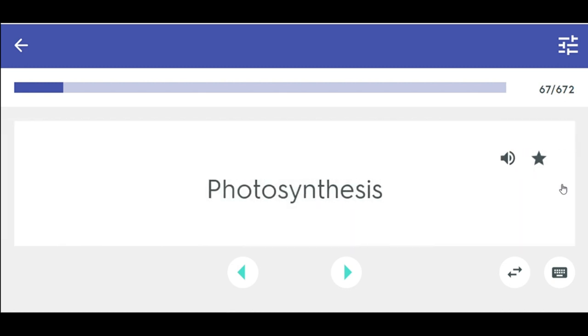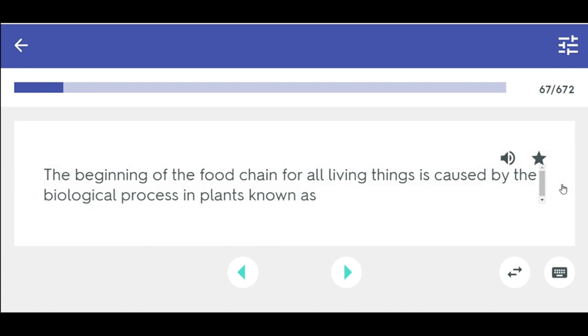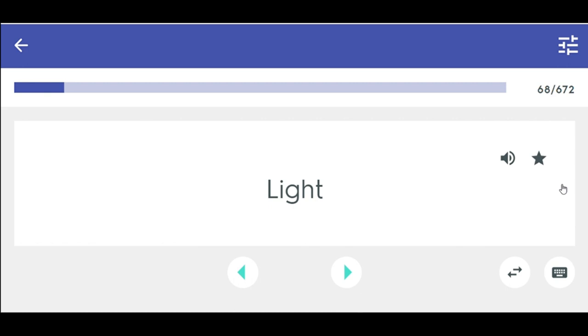Photosynthesis — the beginning of the food chain for all living things is caused by the biological process in plants known as photosynthesis. Photosynthesis can only take place in the presence of light.